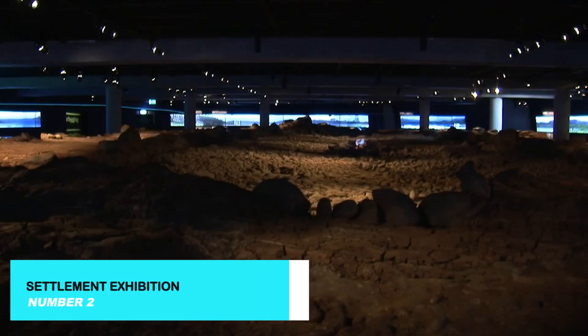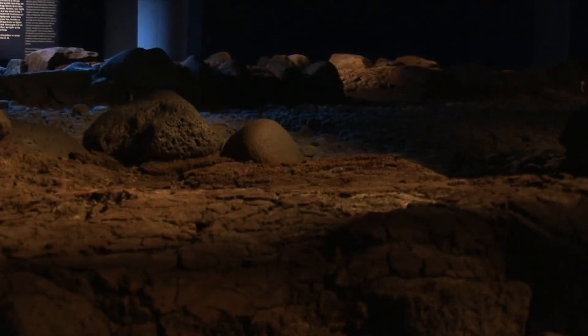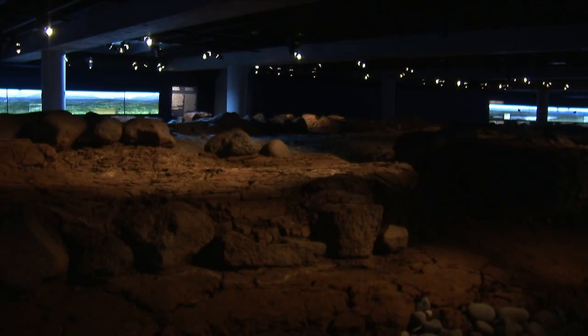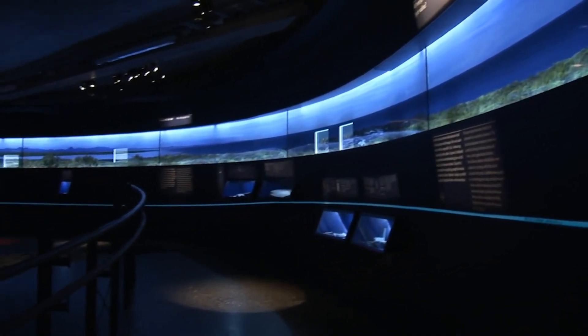Before we reach our top pick, explore the Settlement Exhibition, located in the heart of Reykjavik. This fascinating museum is built around the remains of a Viking longhouse, dating back to the 10th century.